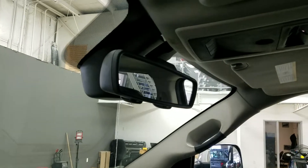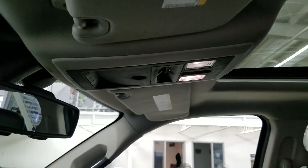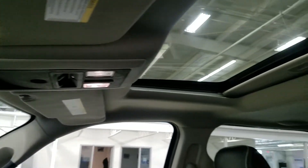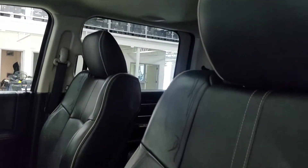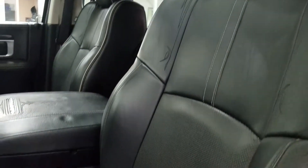Up above we have our auto dimming rear view mirror with cabin lights to provide ambient lighting, as well as a beautiful moon roof. Looking down at our interior we have beautiful black leather seating that comes with a fully adjustable seat with lumbar support for both driver and passenger.